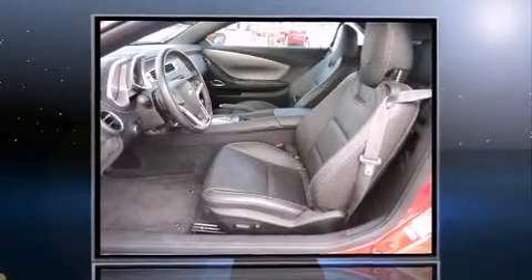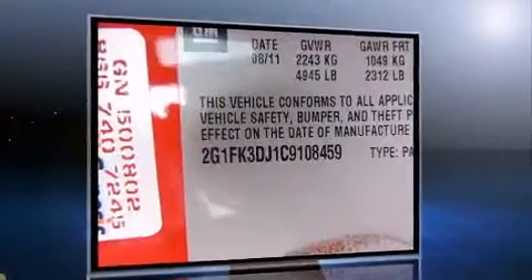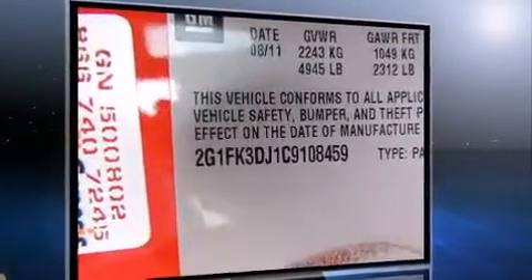Familiarize yourself with the 2012 Chevrolet Camaro. With fewer than 3,000 miles on the odometer, you'll be sure to appreciate this model's condition and value. Chevrolet made sure to keep road handling and sportiness at the top of its priority list.